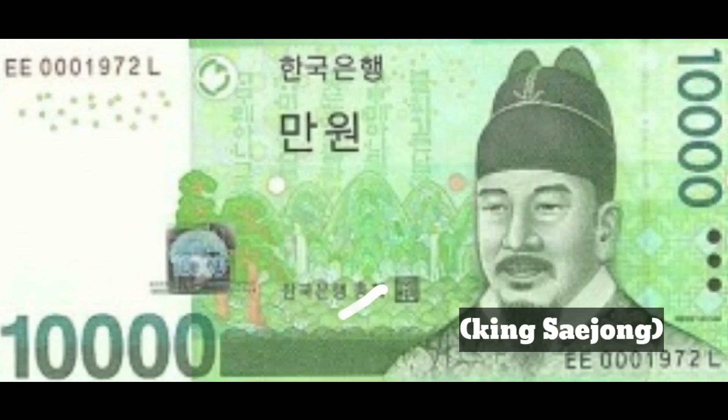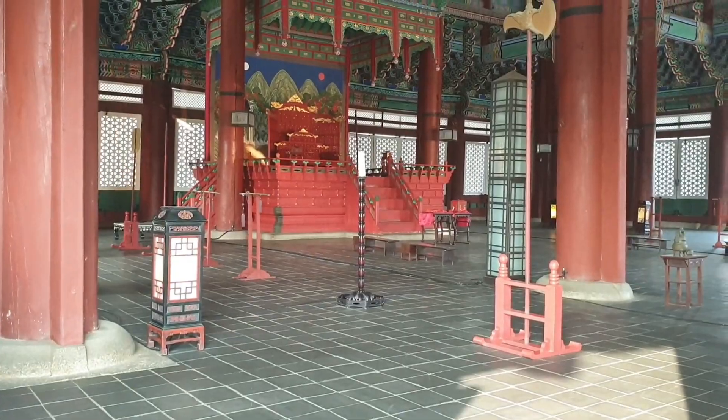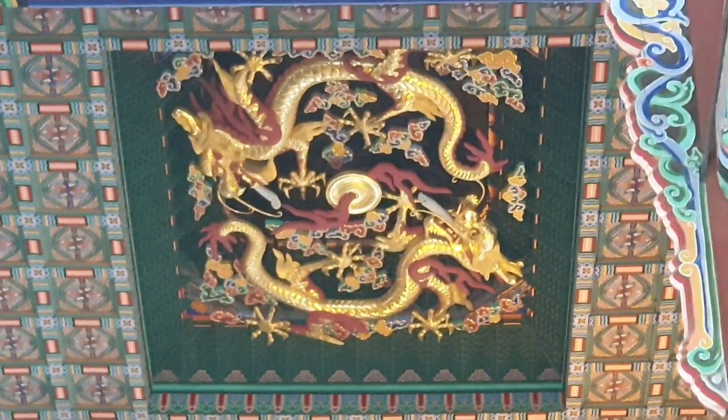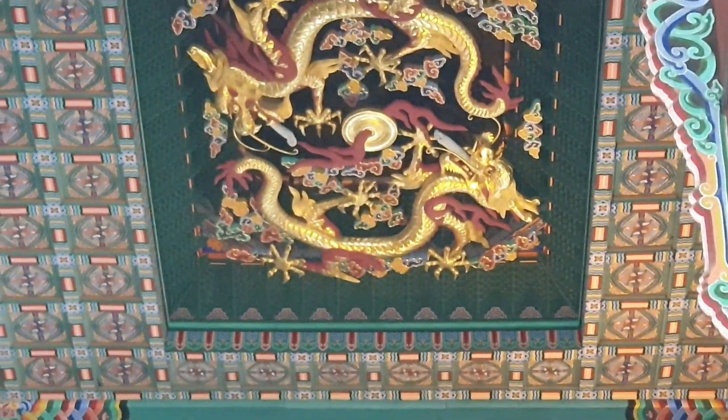Here is the 10,000 won bill. Can you see the drawing behind King Sejong? It is the same as the one on the screen — it is also an Irworobongdo. And look up please — there is a picture on the ceiling. The picture shows a flying golden dragon with seven claws. The dragon is a symbol of the king.